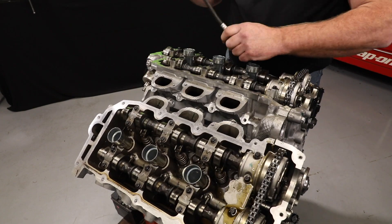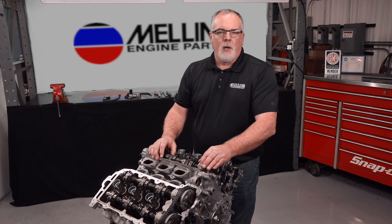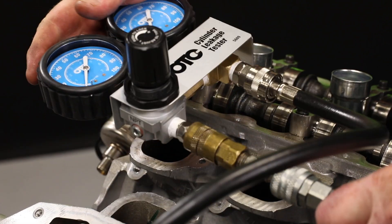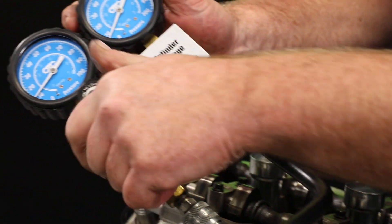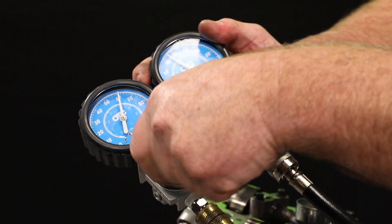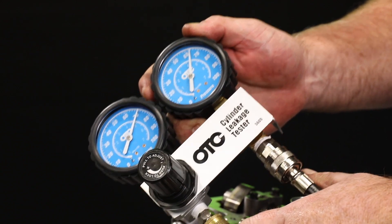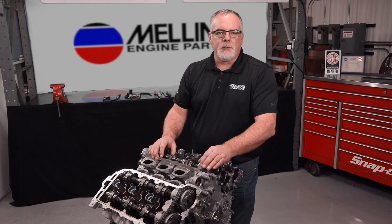A cylinder leak down test can also be very helpful when diagnosing an engine's health. All cylinders should have less than 15% leak down and there should be no more than 5% leak down difference across the cylinders. Higher cylinder leak down could indicate bent valves on an engine that has experienced timing failure. It could also indicate worn piston rings or poor valve face to seat contact.